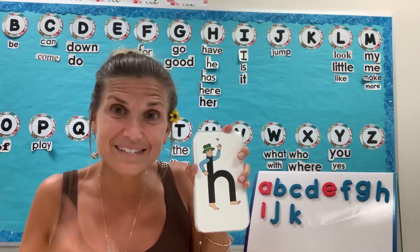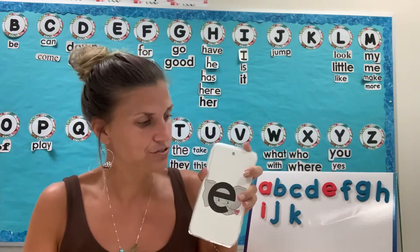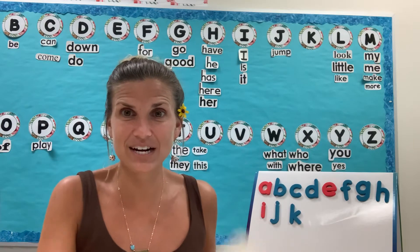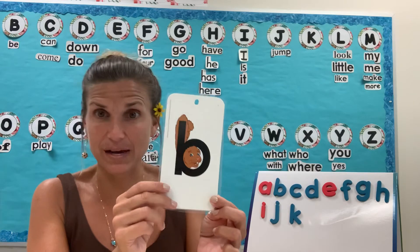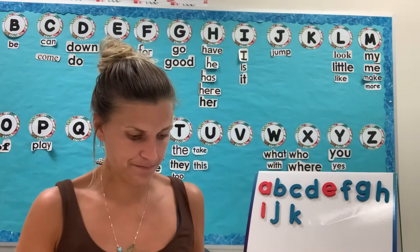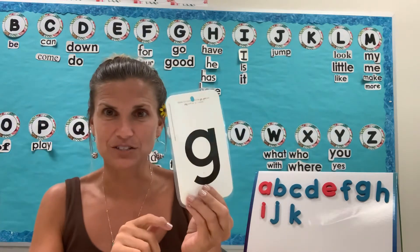Who is this? Harry Hat Man — Harry Hat Man sound is H, letter H. Who is this? Eddie Elephant — Eddie Elephant sound is E, letter E. Who is this? Bouncy Bin — Bouncy Bin sound is B, letter B. Who is this? Golden Girl — Golden Girl sound is G, letter G.